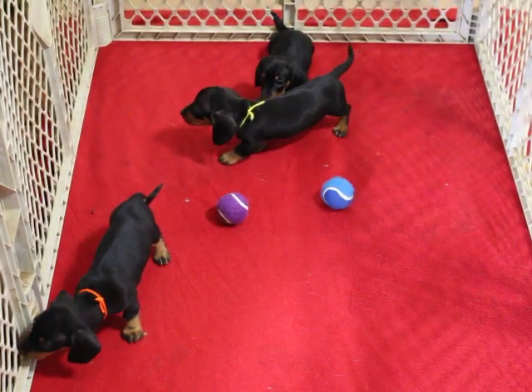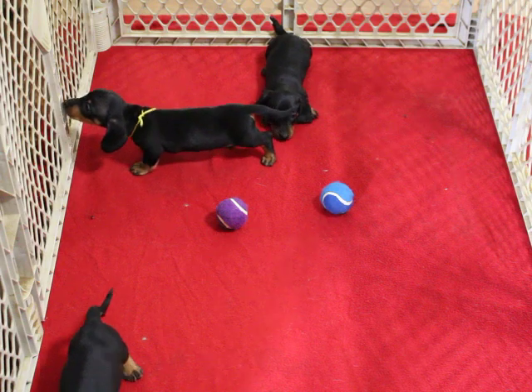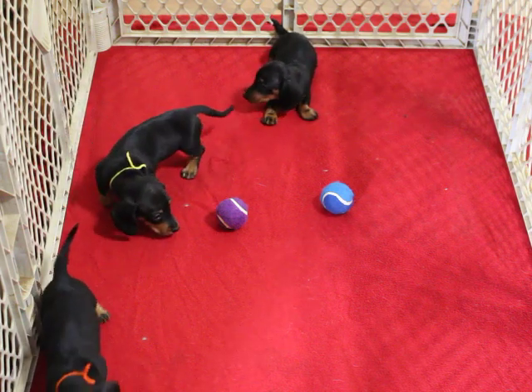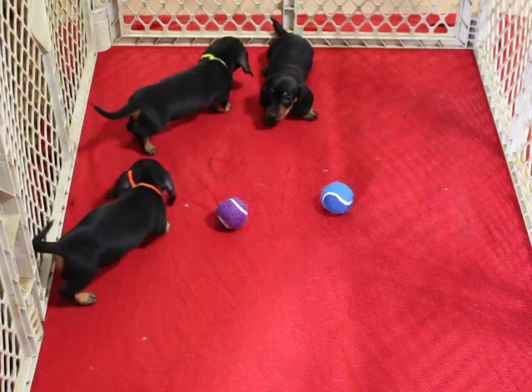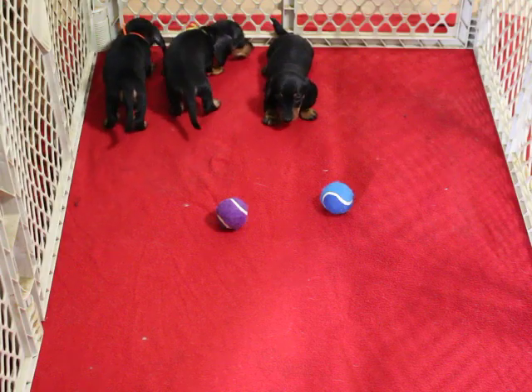These three babies are out of Sasha and Nugget. Sasha is a black and tan smooth, and Nugget is a chocolate tan smooth. Sasha is PRA clear. Nugget — we are waiting on the results.